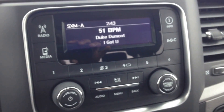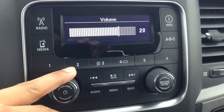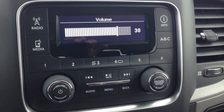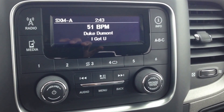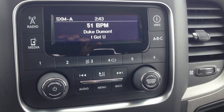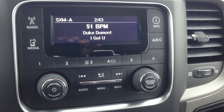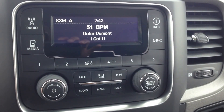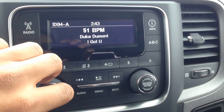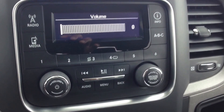Moving over to our stereo here — and you can hear what's coming from the system.